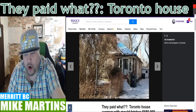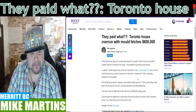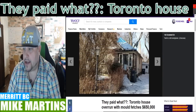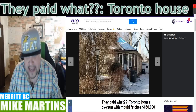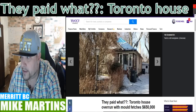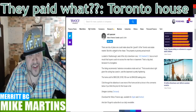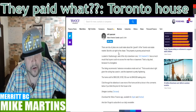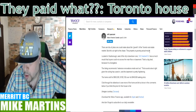So, why? Look at it — it's got tarp on the roof. I'm not trashing the house, it's a complete teardown. But someone paid $650 large for this house. Not Magic Johnson's house, not Chuck Norris's house, not even Madonna's house. There are a lot of jokes one could make about growth on the Toronto real estate market, but let's cut right to the chase — this property is growing actual mold.